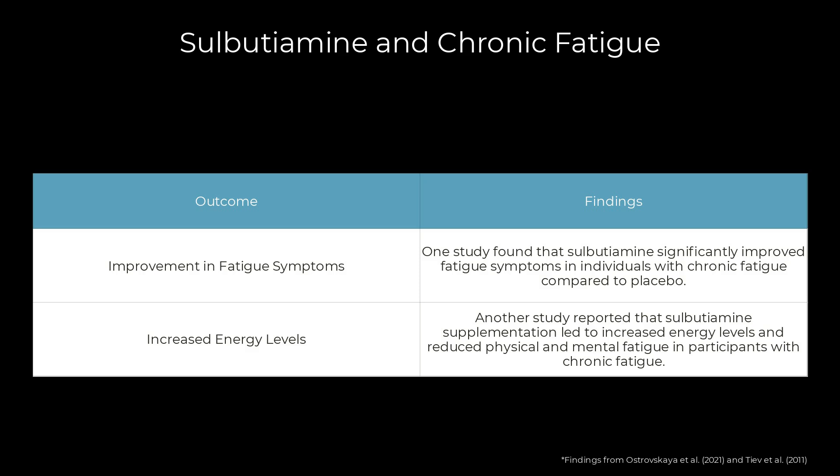A comparison study involving 36 patients with chronic weakness due to post-traumatic disorders tested sulbutiamine against piracetam, another cognitive enhancer — sulbutiamine proved more effective in boosting energy and functionality. In a study of 20 MS patients, treatment with 400 mg of sulbutiamine daily for two months led to significant improvements in energy levels, suggesting sulbutiamine may offer benefits for managing fatigue in multiple sclerosis. These findings indicate sulbutiamine may help alleviate fatigue across various conditions, though more controlled studies are needed to confirm these effects.